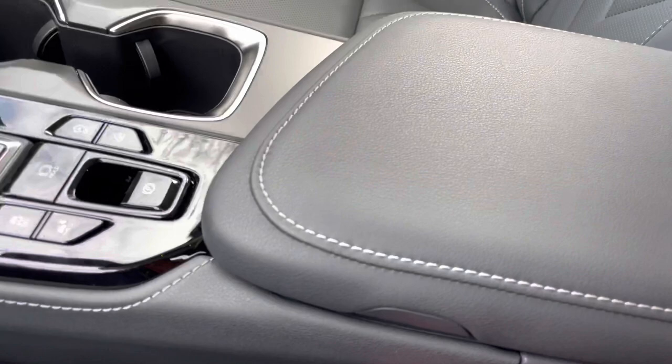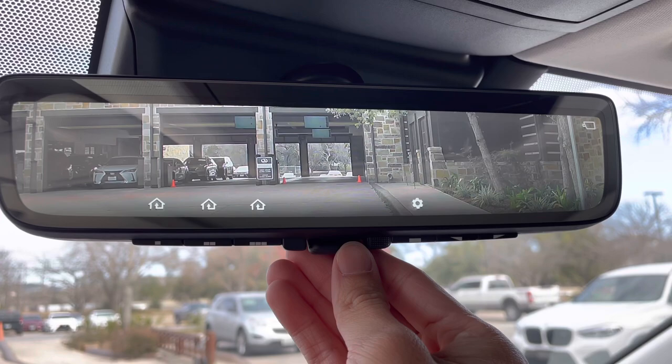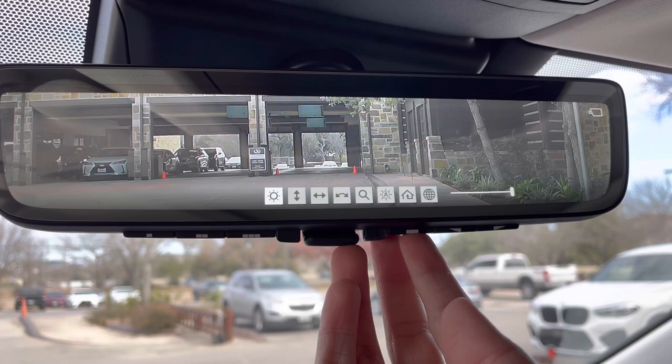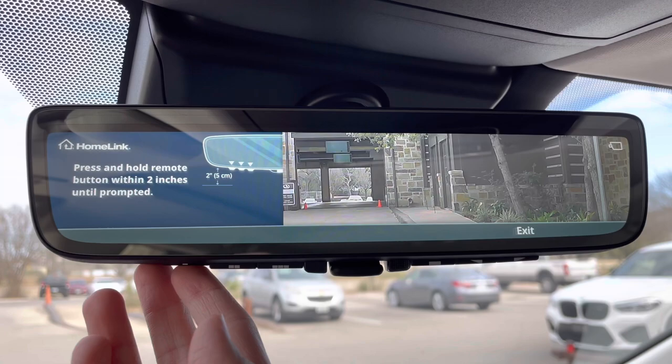Inside our center console, we have storage. Above that, we have our HomeLink system that pairs to three different garage doors and our upgraded digital rearview mirror. From here, we can see the rear view of the surroundings and adjust the brightness and position of the screen, along with instructions for setting up the HomeLink system.